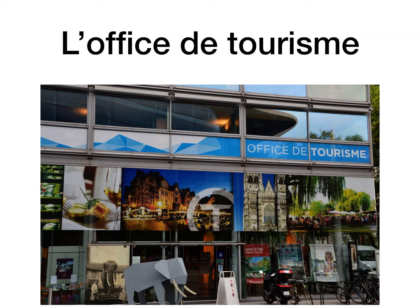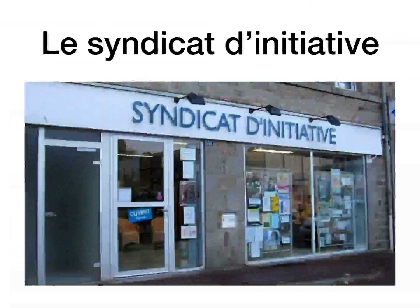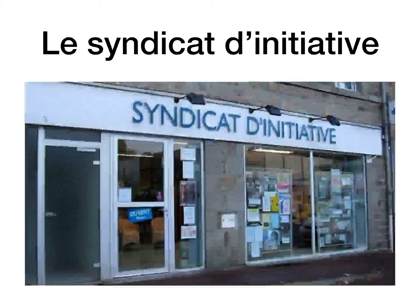L'office du tourisme is the tourist office. They're very handy — you can get good tickets and deals when you're in France, like tickets to the Eiffel Tower or the Château de Versailles, possibly cheaper than rocking up to the door. Le syndicat d'initiative is another word for the tourist office. The easy one is l'office du tourisme, but just recognize le syndicat d'initiative as well.